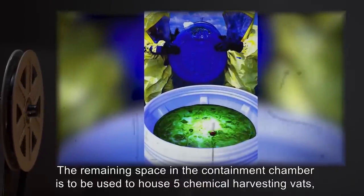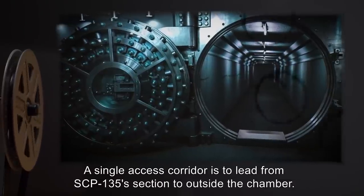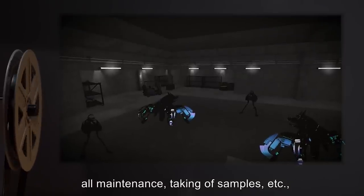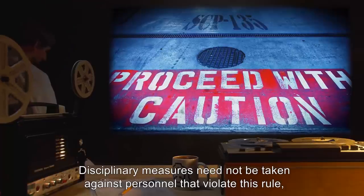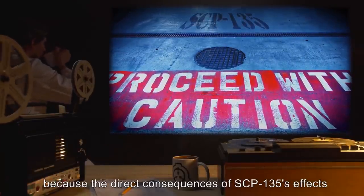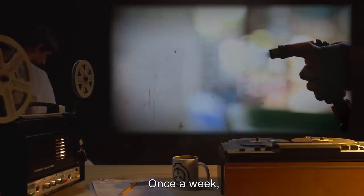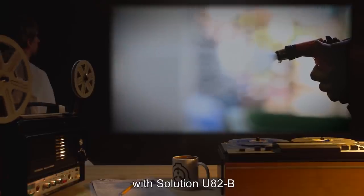The remaining space in the containment chamber is to be used to house five chemical harvesting vats, one vat per partition section. A single access corridor is to lead from SCP-135's section to outside the chamber. No personnel are permitted within SCP-135's effect radius. All maintenance, taking of samples, etc., are to be carried out by remote control robots. Disciplinary measures need not be taken against personnel that violate this rule, because the direct consequences of SCP-135's effects have been deemed consequence enough. Robots are to be maintained and cleaned by level one personnel once a week.